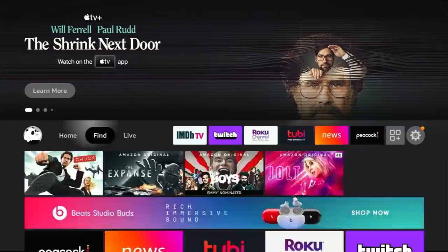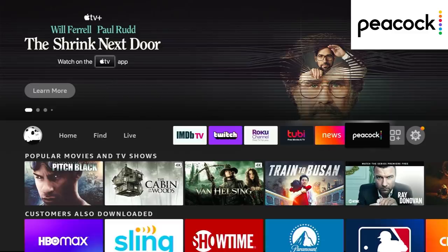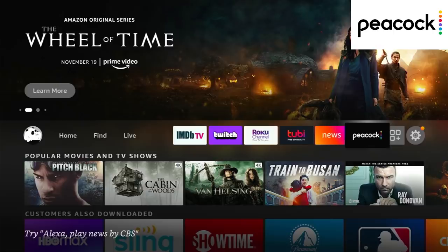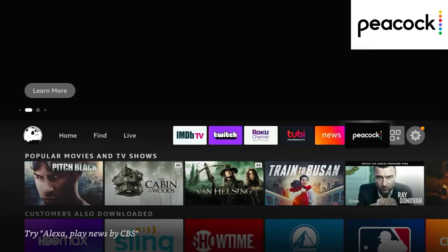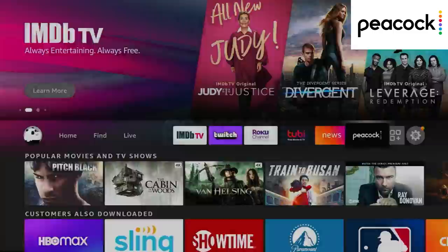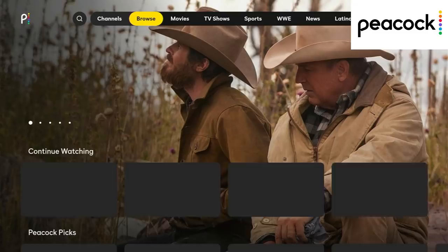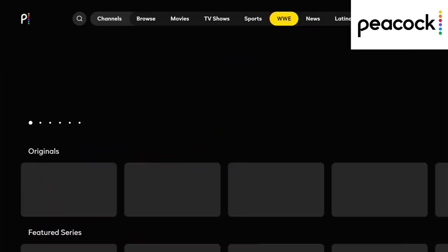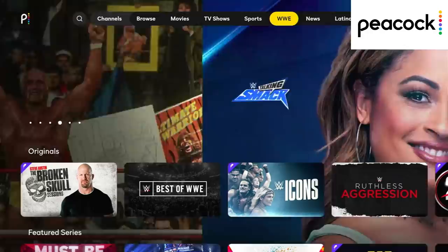Last up on our featured list is Peacock. Peacock is a premium streaming service, but it has a free tier. The free tier comes with about half as many titles as the premium version, and what you are getting is commercial supported. But this is a premium streaming service that is free to use — they do have some high quality originals and good content even in the free version, and if you like it, you have the option to pay for it but you don't have to. One thing I hear constantly in the comments is people signing up for Peacock because of the WWE content — it's maybe the best place to go for that.